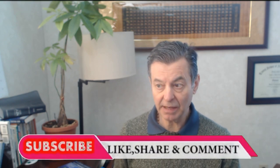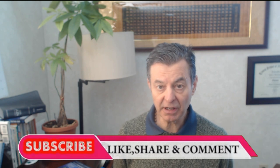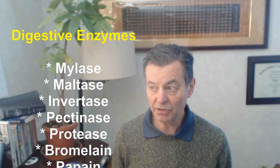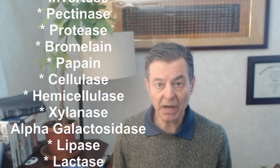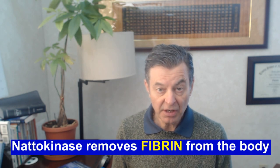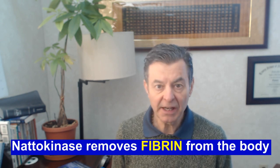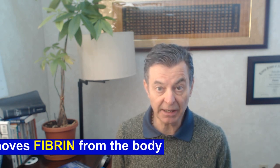Nattokinase is a systemic enzyme, such as serrapeptase. We've got two different types of enzymes: digestive enzymes that digest our food, and systemic enzymes that do everything else throughout the body. These are like little robots going out throughout the body. What nattokinase does, better than any other enzyme in the world that we consume, is remove fibrin from the body.